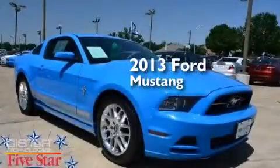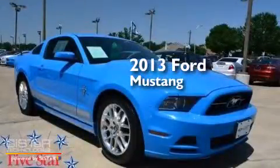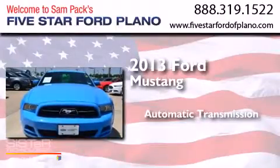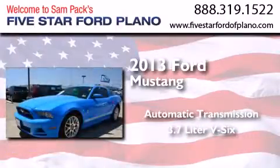This is a 2013 Ford Mustang. This car has an automatic transmission and a 3.7-liter V6.